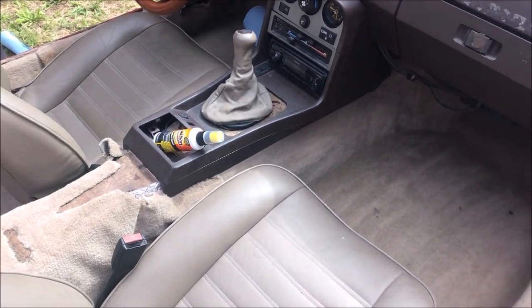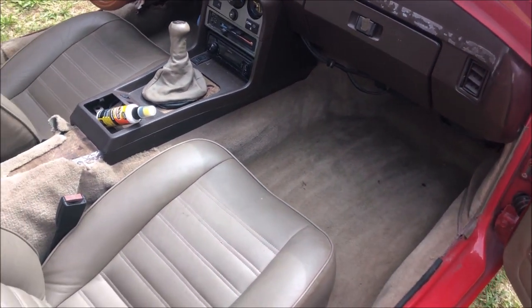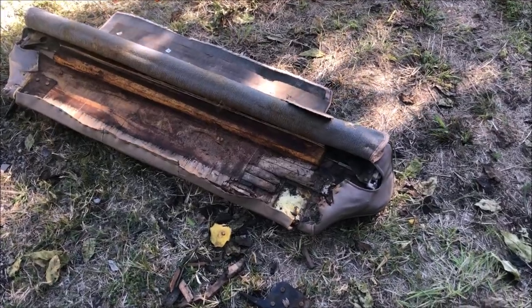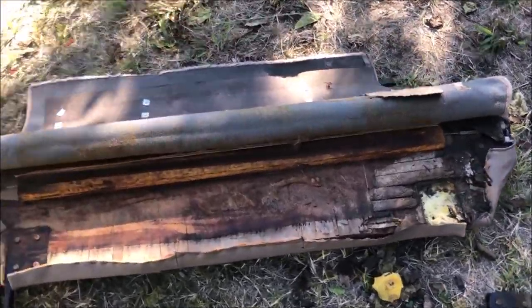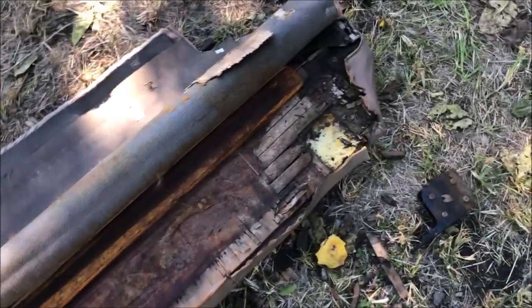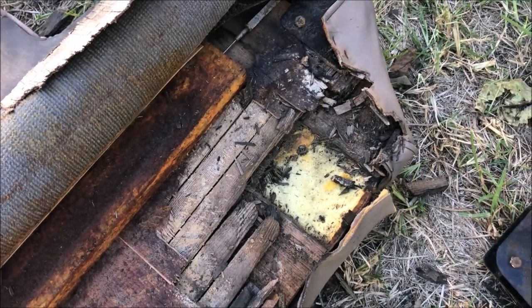TJ is in here cleaning up the interior. He was getting the interior back together and he noticed that the rear seat was rotted completely out, so looks like we've got to fix that next.